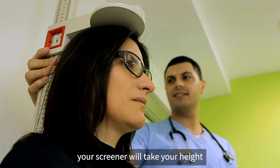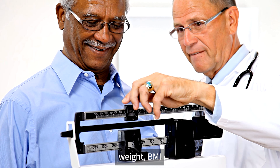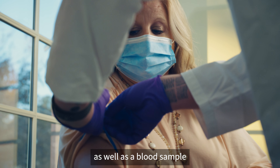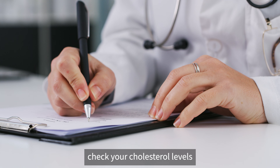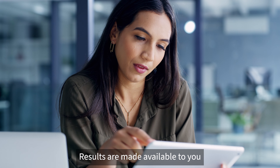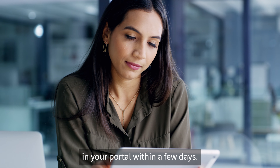At your appointment, your screener will take your height, weight, BMI, and waist circumference measurements, as well as a blood sample that will be used to check your cholesterol levels and diabetes risk. Results are made available to you in your portal within a few days.